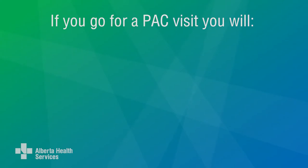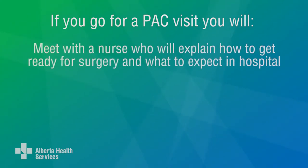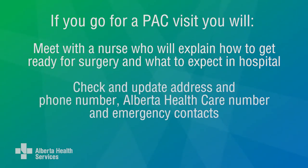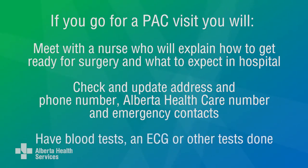If you have to come to PAC for a visit, you will meet with a nurse who will explain how to get ready for your surgery and what to expect while you're in the hospital. They will check and update your address and phone number, Alberta health care number, and emergency contacts. Blood tests will be done if you need them. You may also have an ECG, heart tracing, or other tests that your surgeon wants done before your surgery.